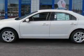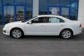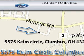Stop by today and test drive this car for yourself. Jim Caine Ford is located at 5575 Caine Circle in Columbus. Our goal is to exceed all of your expectations to ensure that you'll return for future visits.